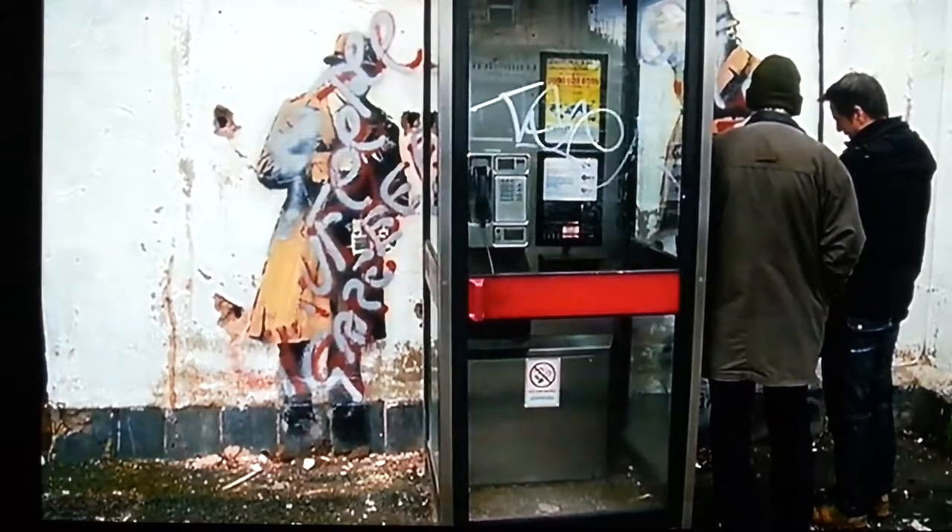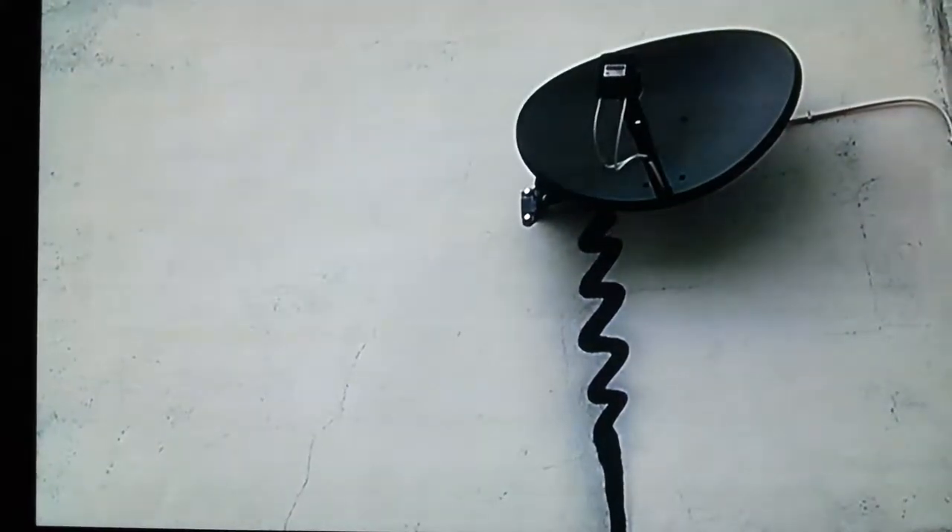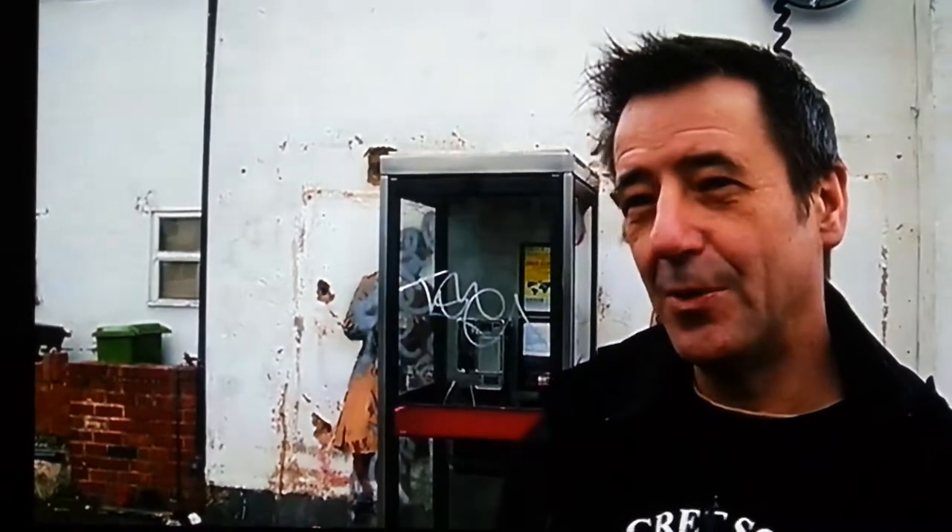A Cheltenham street artist known as Dice67 says the work can be cleaned up. "I've already taken a bit off before and I painted the anti-graffiti paint on there so that has protected it from that. But obviously I don't want to do it until I get permission from the owner."